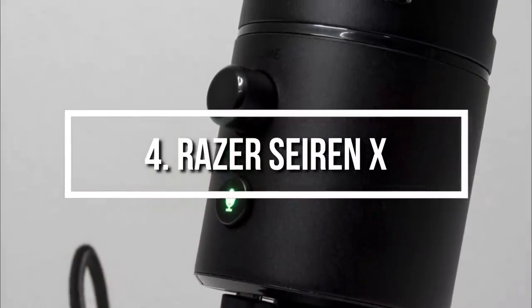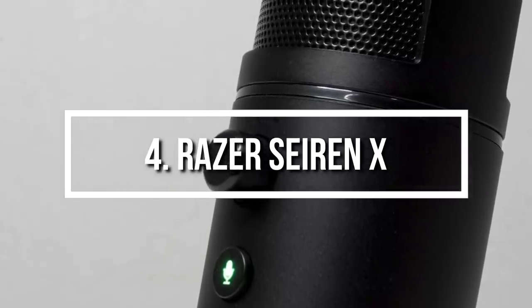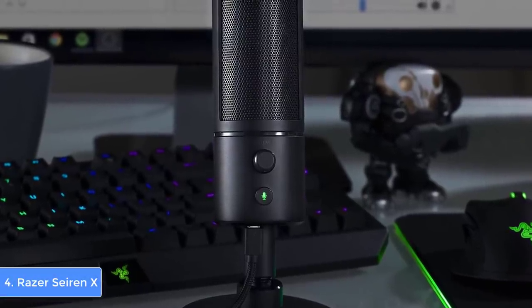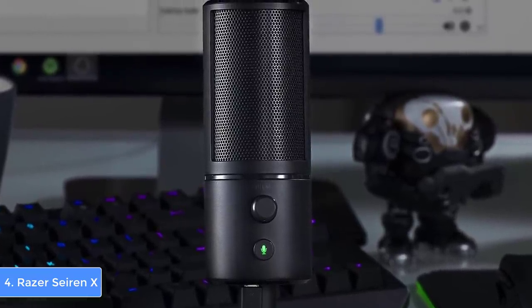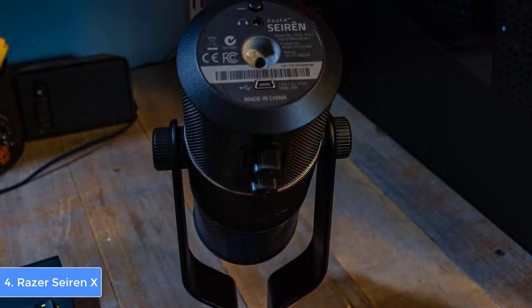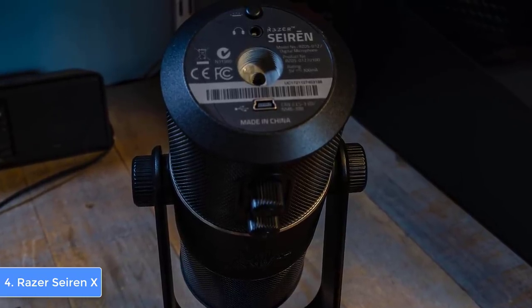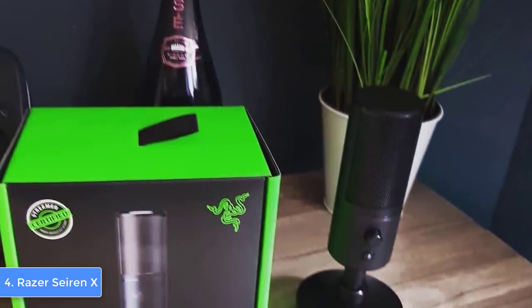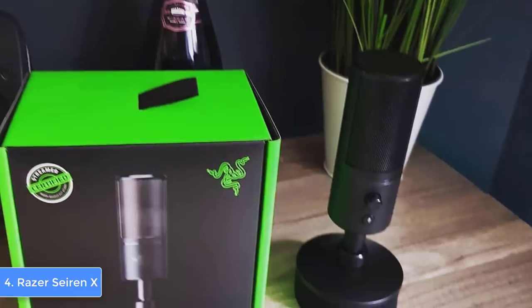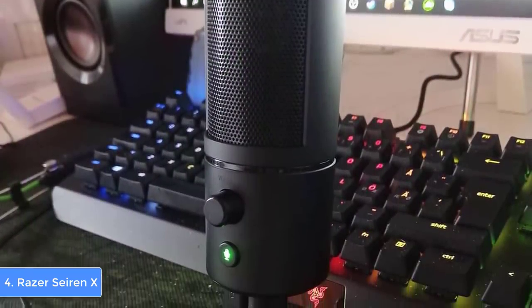At number four we have the Razer Seiren X. Razer is not only known for its gaming-centric products but also for their streaming microphones, and the Seiren combines an extremely affordable price with high quality. From a design perspective, the Razer Seiren features an attractive all-black shock-resistant design that houses 25mm condenser capsules for capturing every detail of your speech. At the front there is a volume knob, and below the knob is a mute button that glows green to indicate mute status. It is equipped with a USB port and a 3.5mm headphone jack for latency-free monitoring.